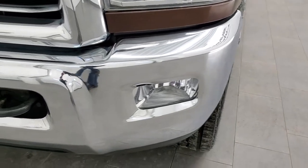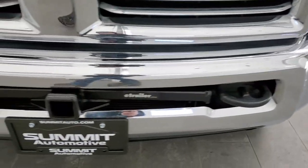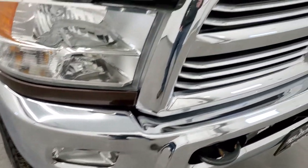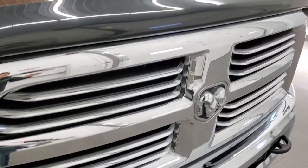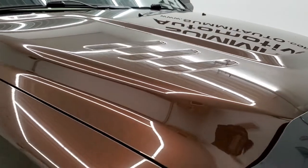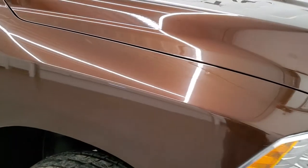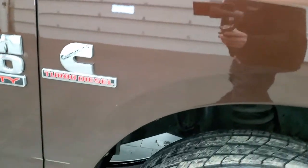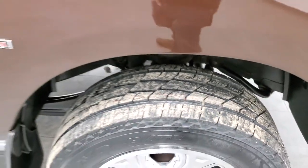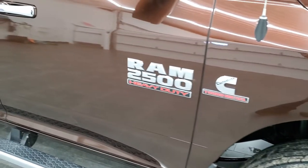Headlight lenses are nice and clear. Factory fog lights and front bumper — I didn't see any dents or dings on that. It comes with the chrome-trimmed grille and the hood is in really nice shape — no major dents or dings. Passenger side front fender looks really good as well, and the passenger side rim has no major scuffs or scrapes. That tire is brand new as well.